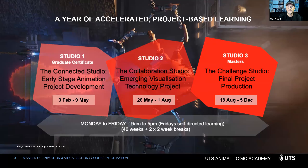Our year is broken up into three trimesters called studios. Studio one is pre-production — the connected studio — where we develop the story, work on pre-production, design, early modeling, assets, and early animation. Studio two is the collaboration studio, also called the emerging technology studio, where we create a narrative-based project using emerging tech. Studio three, the challenge studio, is basically production.